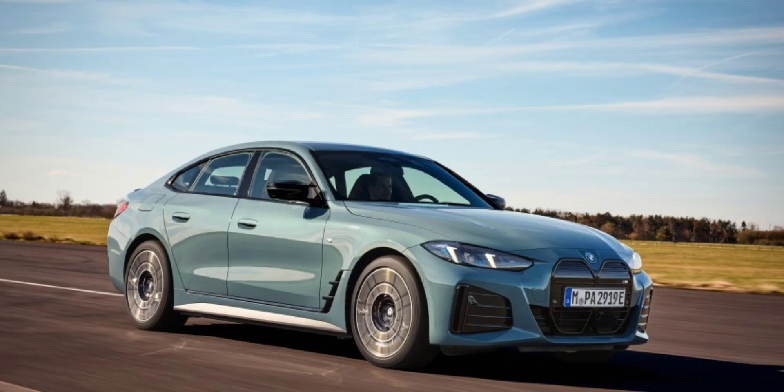BMW Updates i4 for 2025. Get ready to experience a refreshed and improved driving experience with the 2025 BMW i4. The iconic German automaker has unveiled a redesigned front-end, sportier interior, a slew of technological updates, and exciting new color options for the popular electric sedan. While BMW hasn't confirmed every detail, these updates suggest they're committed to continuous improvement in the competitive vehicle landscape.